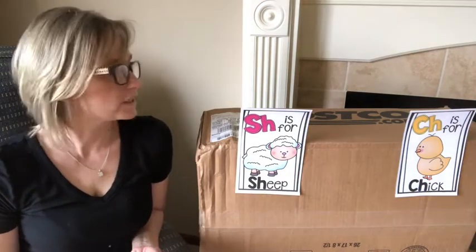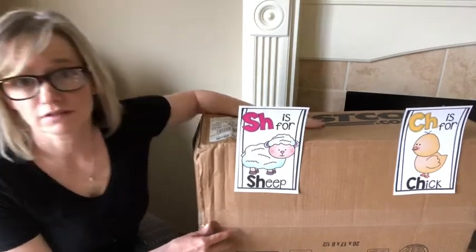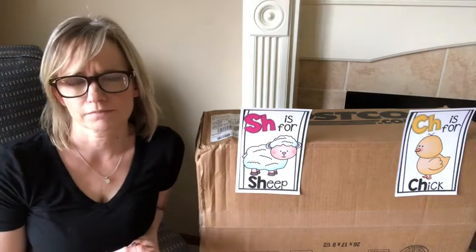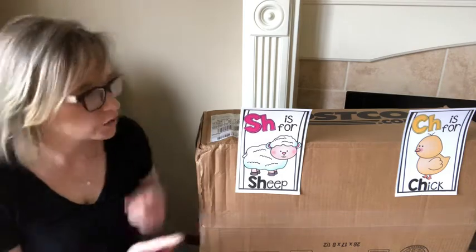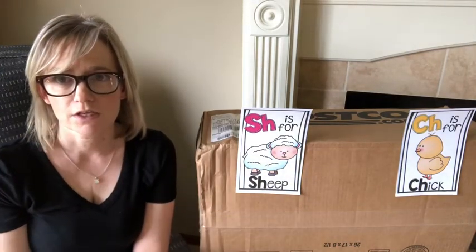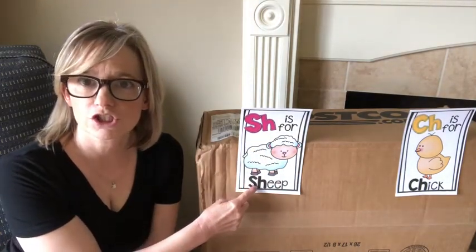Instead of having a finger play or a song for you today, I have a little sorting activity. What sound does the letter S make? Sss, right? Do you remember what sound the letter H makes? When you put the letter S and the letter H next to each other, they make the 'shh' sound. The 'shh' sound starts sheep — S-H together says 'shh', sheep. Did you know that?